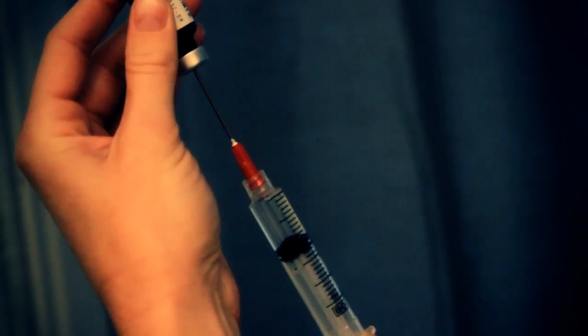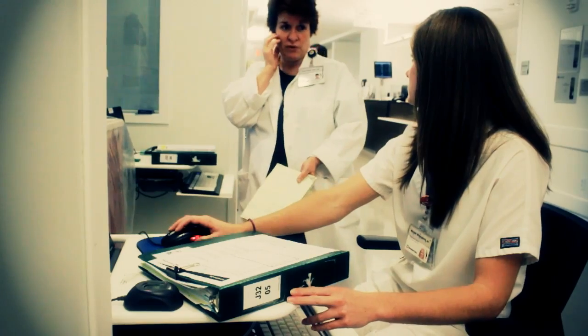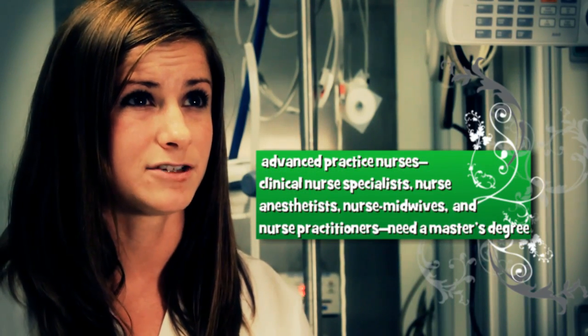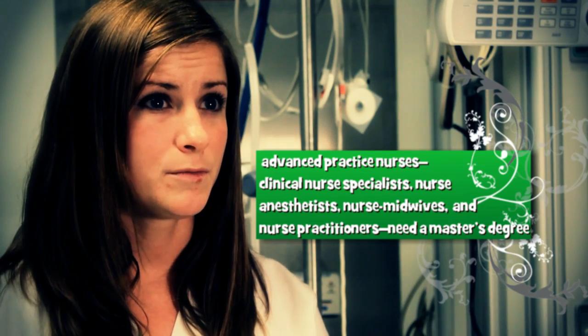I went to the University of Akron for four years and got my bachelor's in nursing. I'm happy with that choice because now I can go on and get my master's degree. There are a lot of different paths to becoming a nurse — you can get an associate's degree, which is a two-year degree. A nurse that graduates with an associate's degree can start working in an intensive care unit making the same amount of money as a nurse with a bachelor's degree. It just comes down to promotions or getting your master's — it's more beneficial to have a bachelor's degree in nursing.